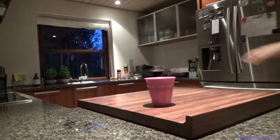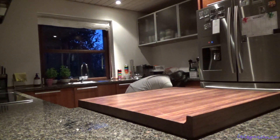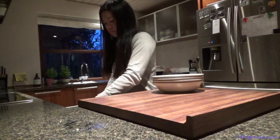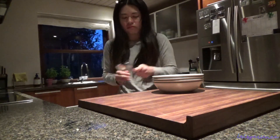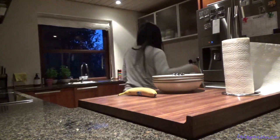After magbanyo, direcho ako agad sa kusina. It's time to prepare our breakfast. So, kukunin ko na ang mga tea plates, kitchen tissue, at banana para kay Homestad.